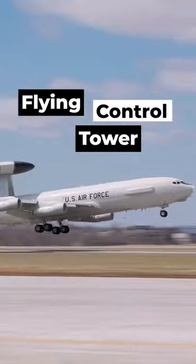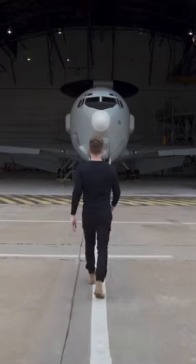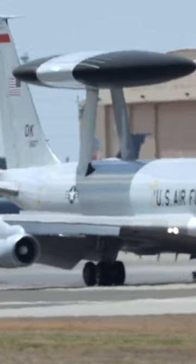This is the US Air Force's Flying Control Tower, and today I had the chance to get up close for a look inside. Its official name is the E3 Sentry, and that thing you see on top may look like a flying Oreo, but it's actually just a giant radar.